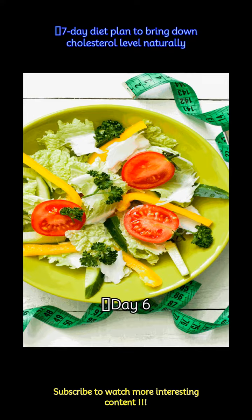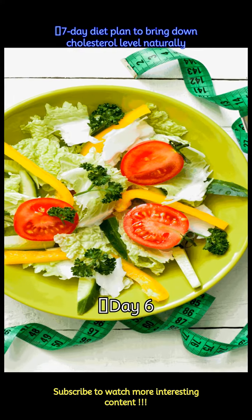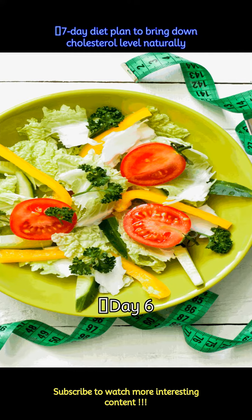Day 6: Begin the day with besan chilla, low-fat milk, and a teaspoon of arjuna powder. A glass of amla juice with black salt and lemon juice serves as a mid-morning drink. For lunch, eat palak dal with jeera rice and a bowl of curd with flax seeds. End the day with vegetable stew and a slice of whole wheat bread with garlic butter.